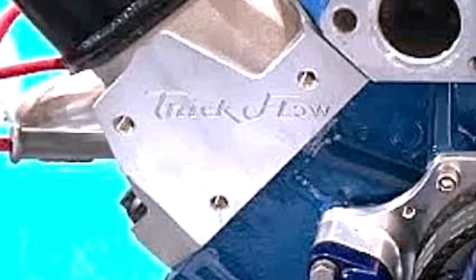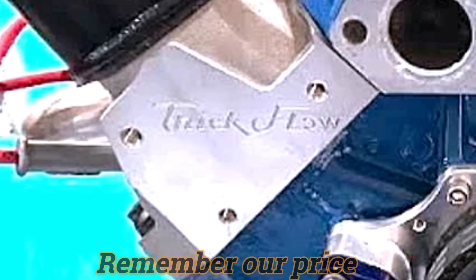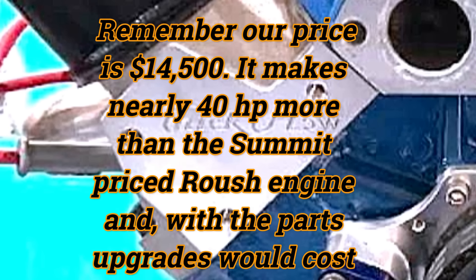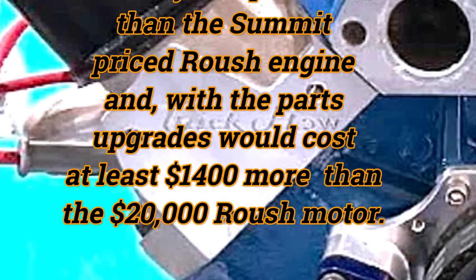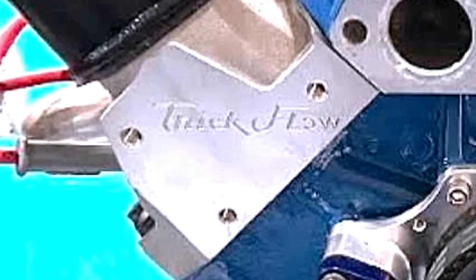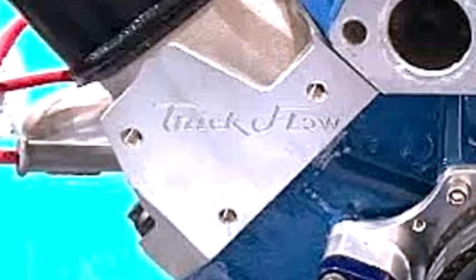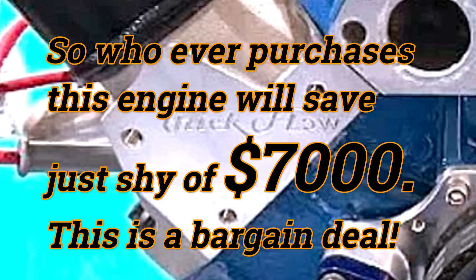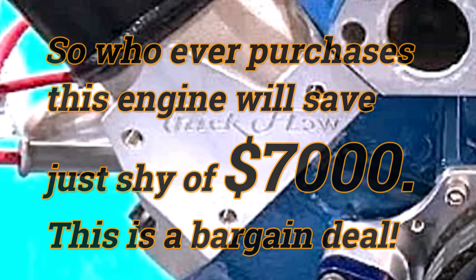Last on our list of good stuff is the Trick Flow heads. It's the combination of these heads and a camshaft — which, incidentally, is 10 degrees shorter than the Roush camshaft — that netted us the results they did. I want to say a little bit about compression: we were not running the 10.5 that the Summit engines we've shown were running. Because this was intended for a truck with heavy throttle for long periods, like towing up a hill, we dropped the compression into the nines. To get the rest of the spec on this engine, you have to watch the next video. So now, back to our piston stuff.